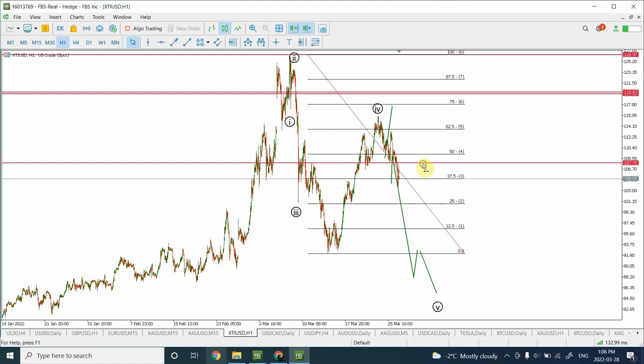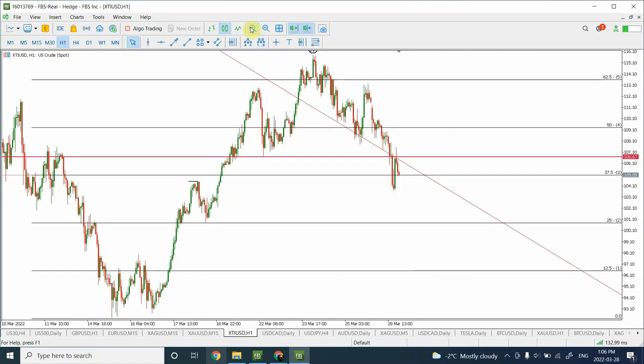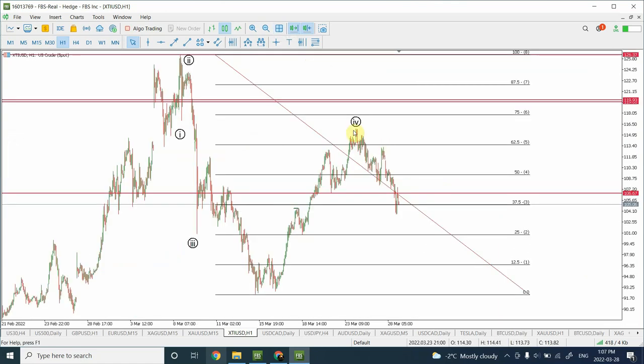We now have confirmation that the trend that started right from over here is complete. We can consider this whole price movement as Wave A, B, and C. There is a strong possibility that we will see a price correction. We are seeing price movement downward and I'm expecting the correction to come in — whether it will start right over here or further along we cannot say. We have an impulsive move downward and we are expecting price movement to go upward. I'm expecting this to turn into Wave 1, 2, 3, 4, and 5. We have seen Wave 1 happening.